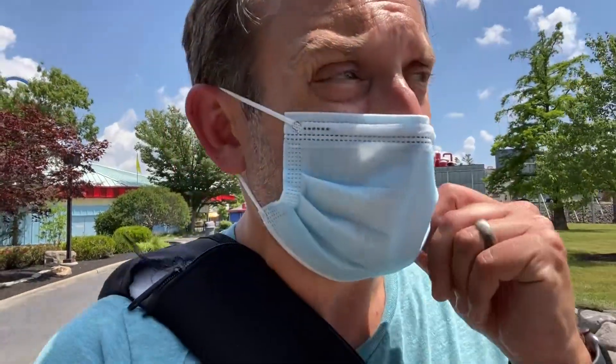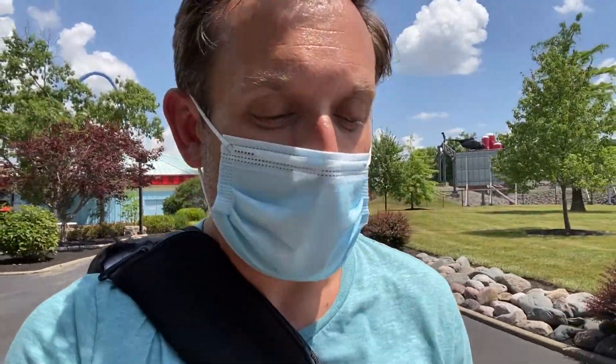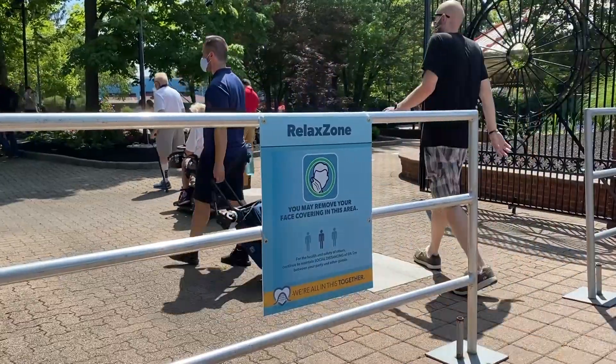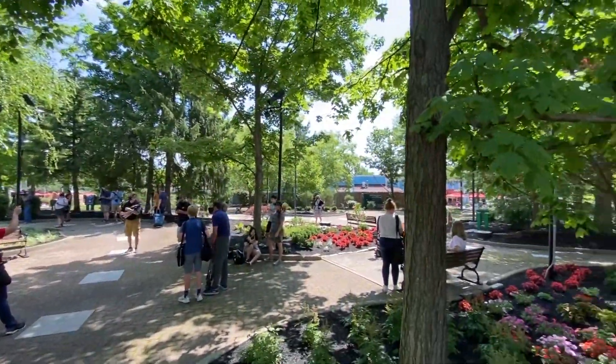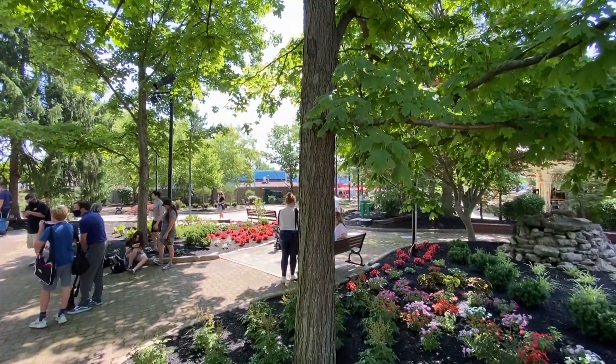I'm wearing a mask. Kings Island requires you to wear masks throughout the park. They have three places in the park where you can go and take off your mask — Relax Zones, I think they're calling it — where you can get your mask off and take a breather. They said they will be enforcing this. There will be ambassadors, people throughout the park watching, making sure you're distancing and calling you out if you're not distancing in lines or if you're not wearing your mask. They're going to be on top of that.